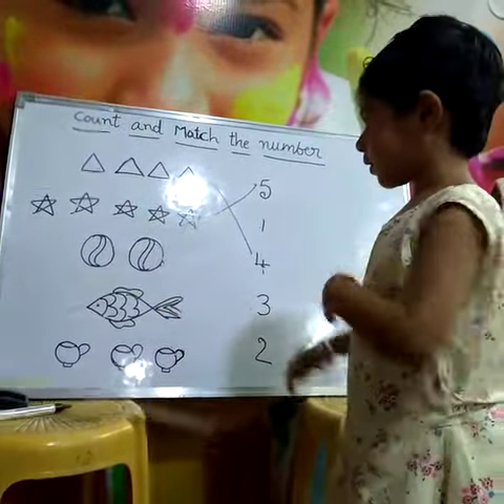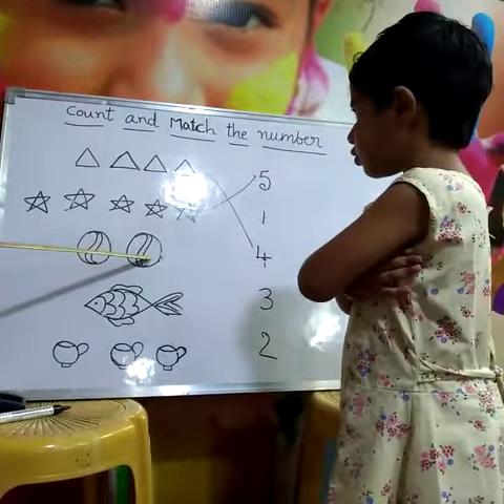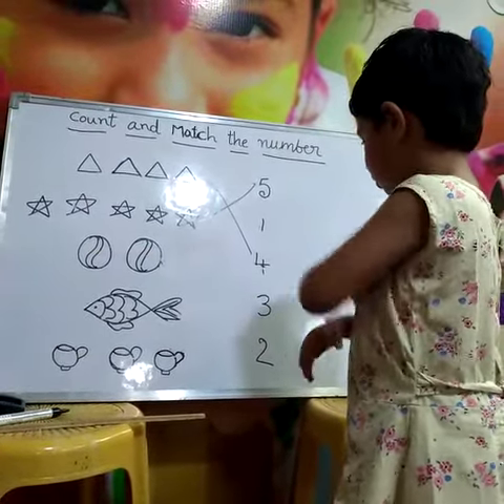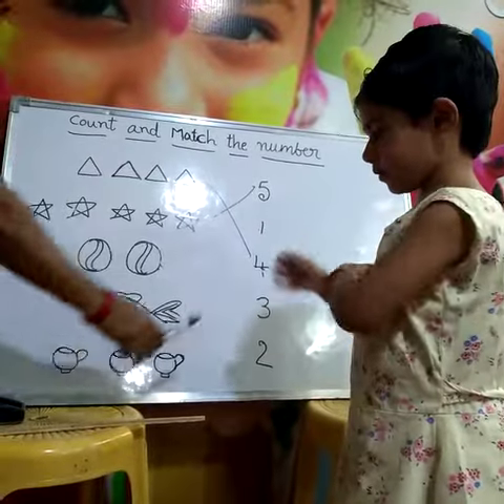How many balls are there? One, two. Where is the two? Two. Very good. Draw the line.